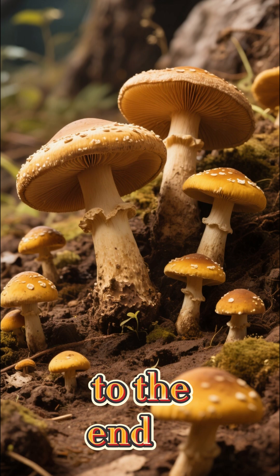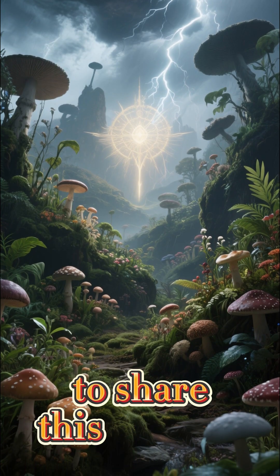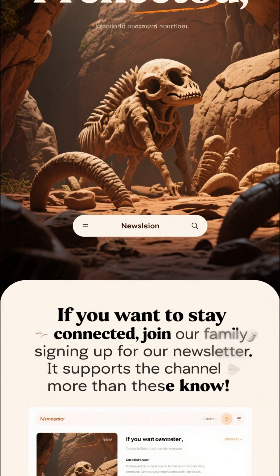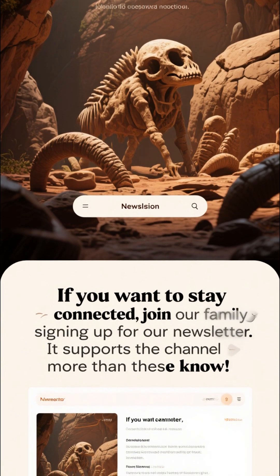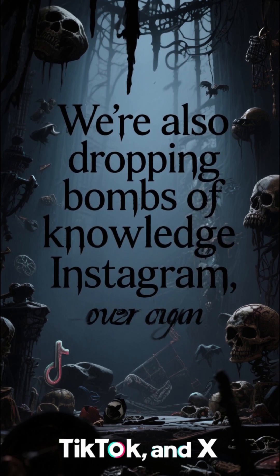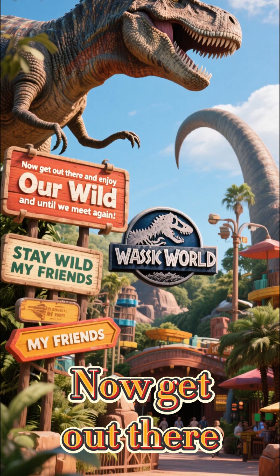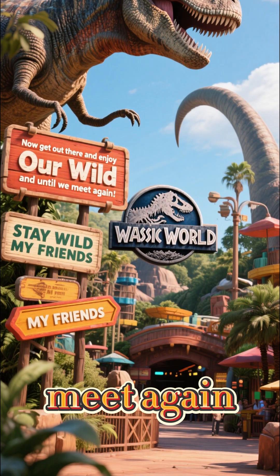Well, this brings us to the end of another episode, my friends. It's always a pleasure to share this journey with you. If you want to stay connected, join our family by signing up for our newsletter — it supports the channel more than you know. We're also dropping bombs of knowledge over on Instagram, TikTok, and X, so don't miss out. Now get out there and enjoy our wild Ohio. And until we meet again, stay wild, my friends.